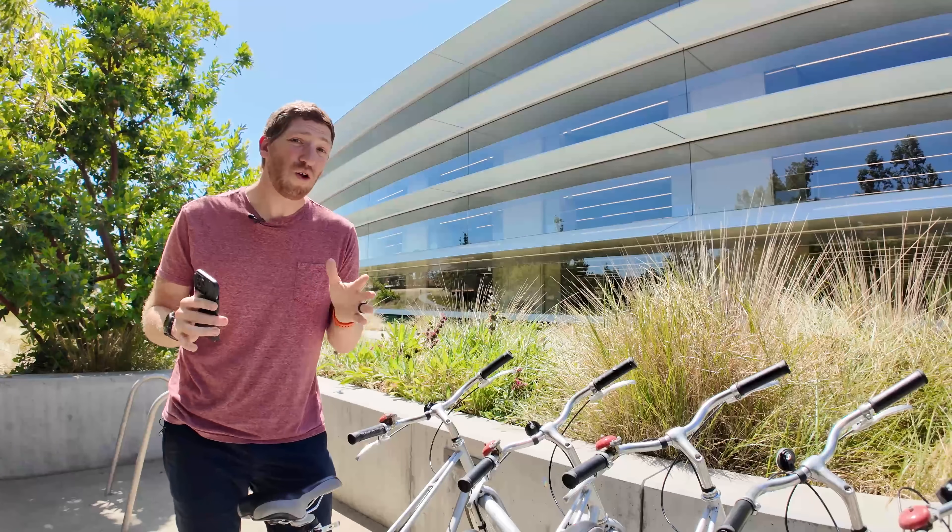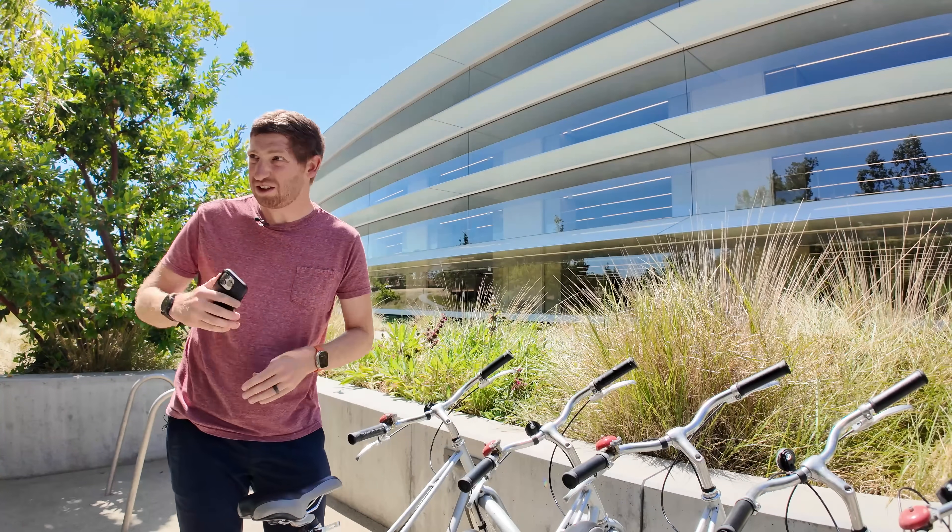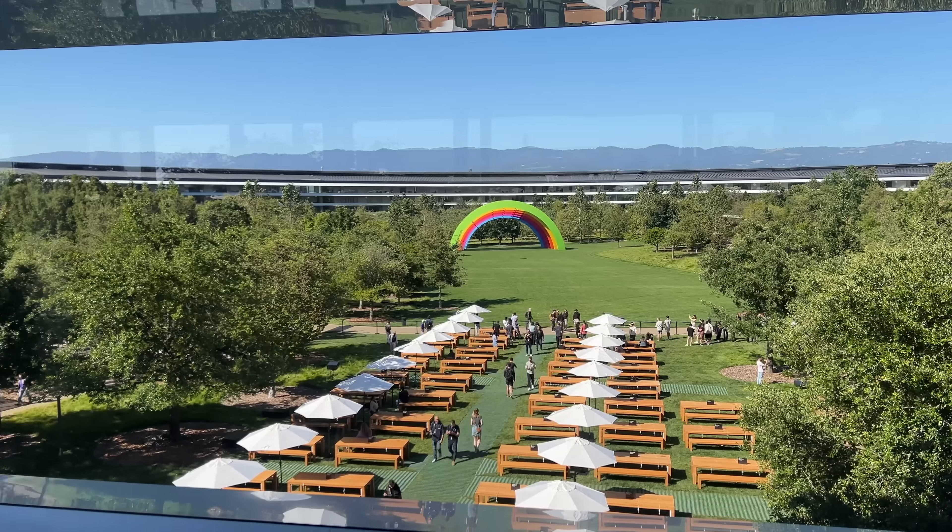I'm going to dive into all of the new features on WatchOS 11, including sport and fitness features, non-sport fitness features, and everything in between.